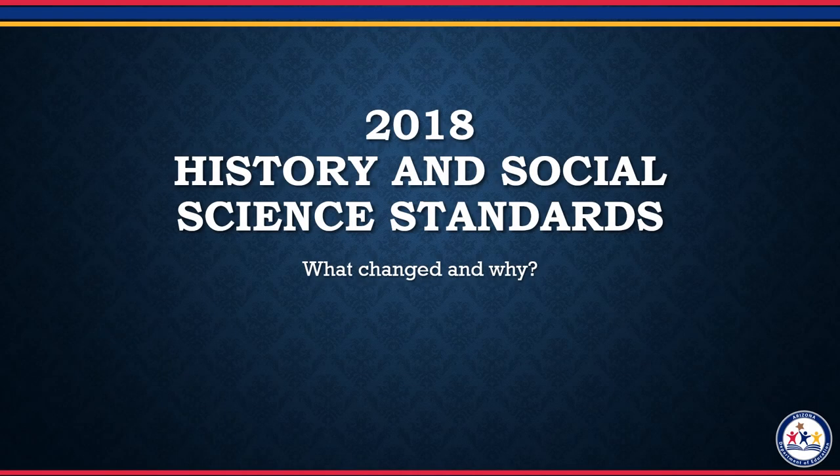Welcome to the Arizona Department of Education's video on the changes to the new History and Social Science Standards. In 2018, the Arizona State Board of Education adopted new History and Social Science Standards. Today, we'll be examining what exactly has changed and why.